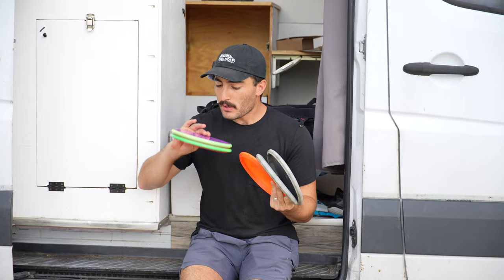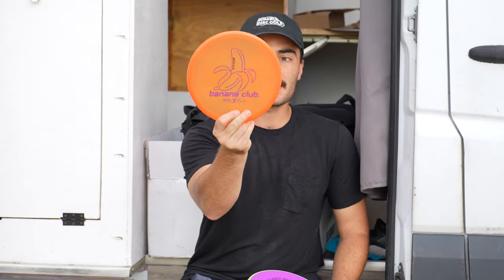We're definitely going to throw this a couple times, so a massive thank you for sending that out. I want to compare this today, because Neutron is typically a pretty overstable plastic from Axiom, to my Banana Club Zone, which is a Z-Zone. I think this is max weight, and we're going to play a full 18 holes.